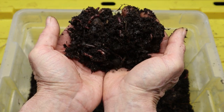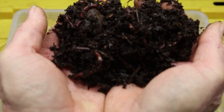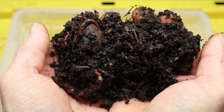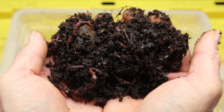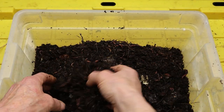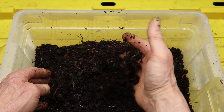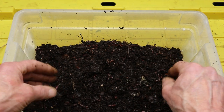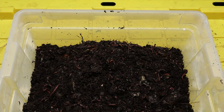Thank you for joining us on this journey into the world of red wiggler worms and composting. We hope you've gained valuable insights into the importance of these fascinating creatures and their role in creating sustainable ecosystems. Remember, whether you're a seasoned gardener or just starting out, incorporating worm composting into your routine can have a positive impact on both the environment and your garden's vitality.